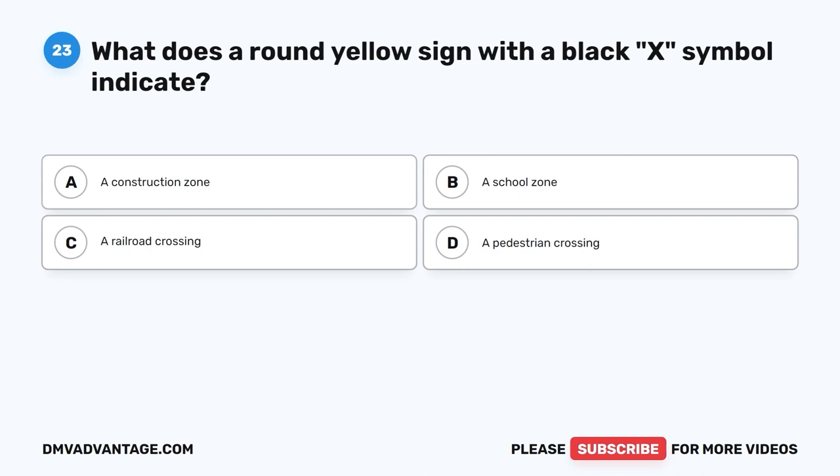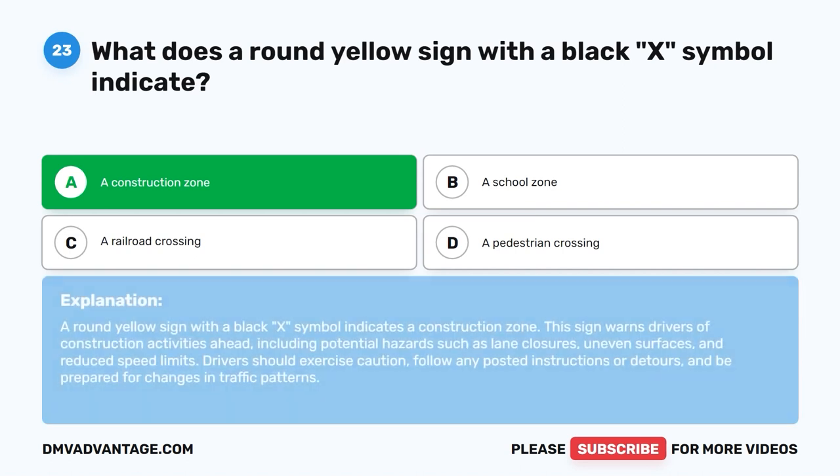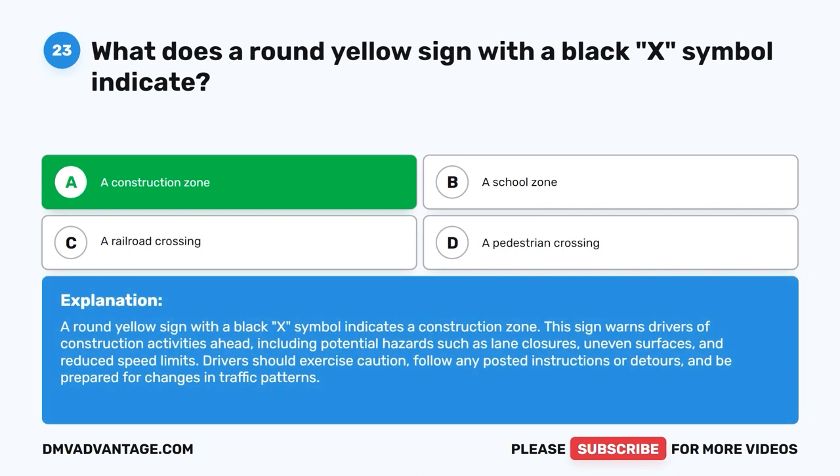Question twenty-three: What does a round yellow sign with a black X symbol indicate? A. A construction zone. B. A school zone. C. A railroad crossing. D. A pedestrian crossing. The correct answer is A — a construction zone. This sign warns drivers of construction activities ahead, including potential hazards such as lane closures, uneven surfaces, and reduced speed limits. Drivers should exercise caution, follow any posted instructions or detours, and be prepared for changes in traffic patterns.